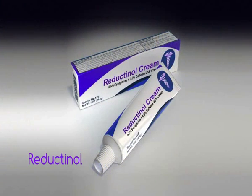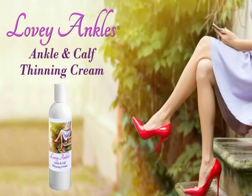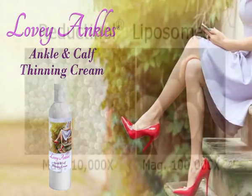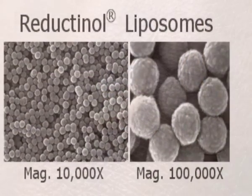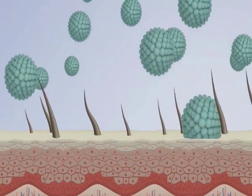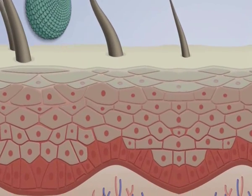The formulation is reductinol, a powerful fat shrinking agent with liposomes. Now reductinol is available in Loveylegs cream. Magnified thousands of times, liposomes are microscopic capsules that penetrate your skin's natural barrier. Each liposome contains powerful fat shrinking reductinol.